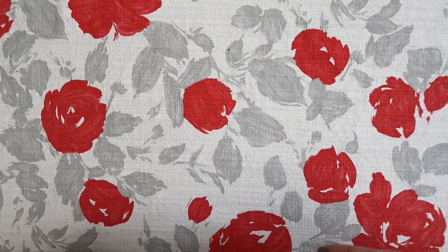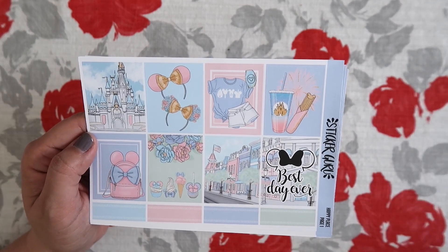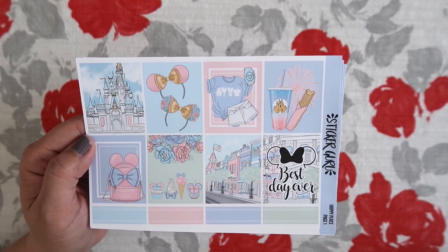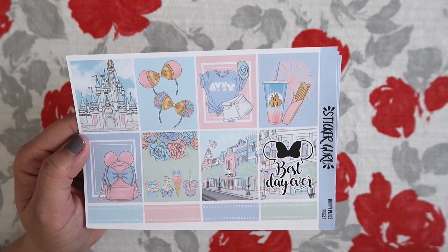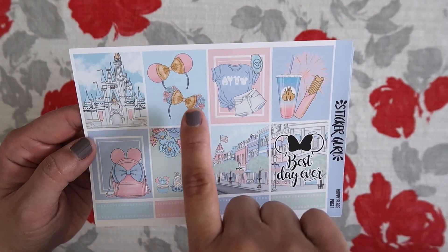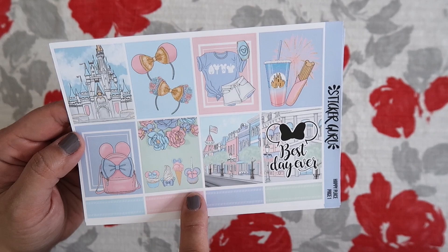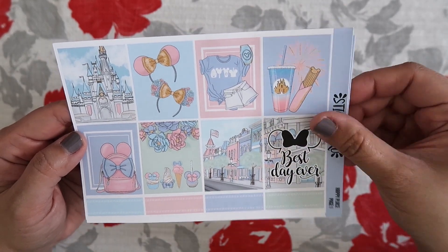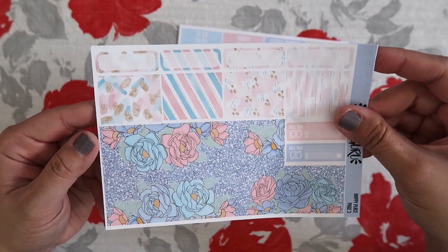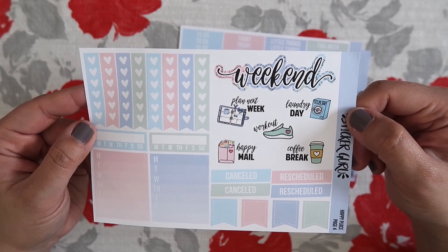The last kit that I absolutely had to get was, of course, their Disney kit. We don't have any trips planned right now — we're not going back to Disneyland until next spring — so I will be saving this kit for that trip. But I just had to get it because it's so pretty. It basically matches the sticker album. So you have the castle, Minnie ears, a little outfit, churro and a drink, Minnie backpack, your treats, Main Street, and 'the best day ever.' And then you have your headers and half boxes, washi tape, and the last page. I love the pastel colors.